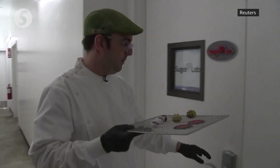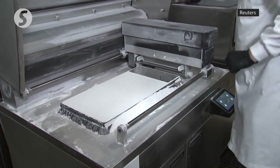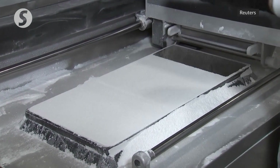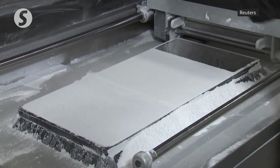Jonathan Solomon is the head chef. "So now that the printer's stopped, our pieces are hidden underneath here. And then we're going to excavate it, just like excavating dinosaur fossils from a fossil site."